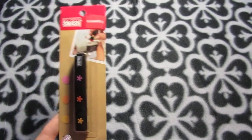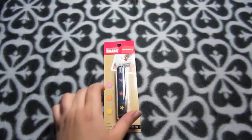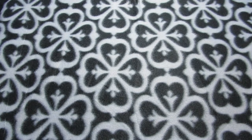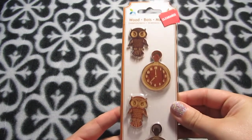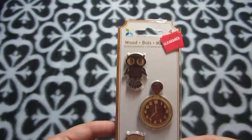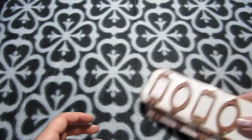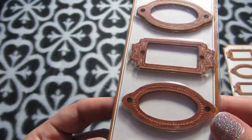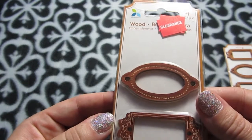A lot of the smash book stuff was going away and the section was super cleared out, but I found a three-color inker with pink, orange, and yellow — it just snaps apart — for $0.97. There were also wood embellishments on clearance: one with owls and clocks for $0.97, and two of these nice frame pieces with really nice detailing — great for cards and tags — also $0.97 each.